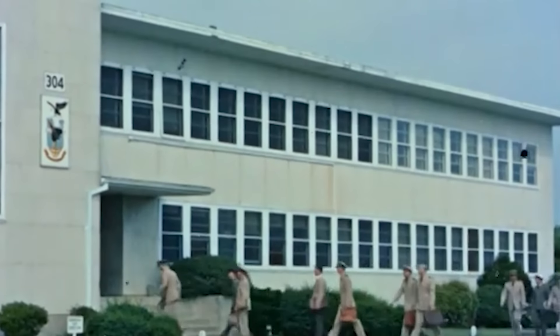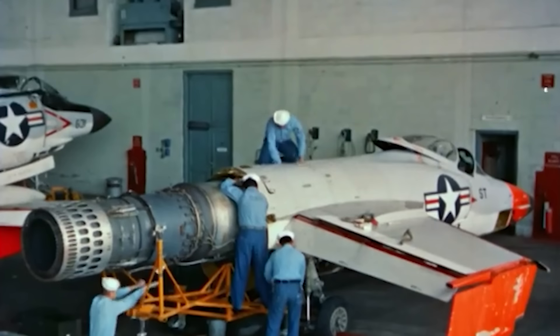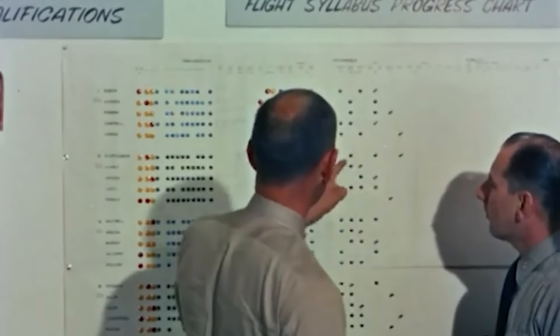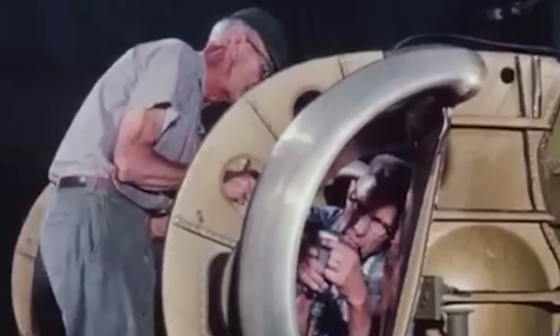Nevertheless, several major US aircraft manufacturers decided to enter the contest, with Douglas, Drummond, North American, and Vought all sending in their ideas. After several weeks of deliberation, Vought's design was selected as the winner and was subsequently awarded a Navy contract for initial production in March 1964.